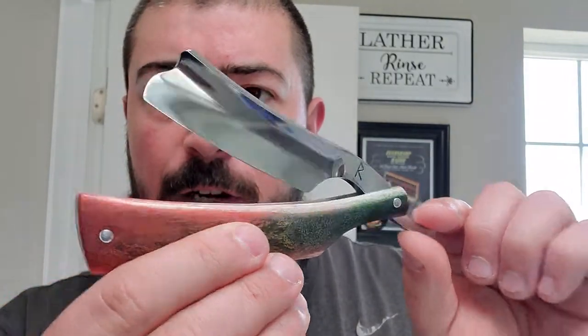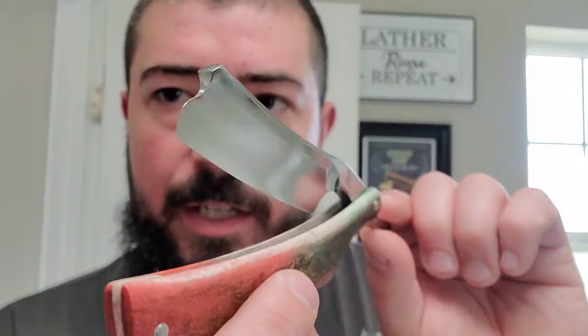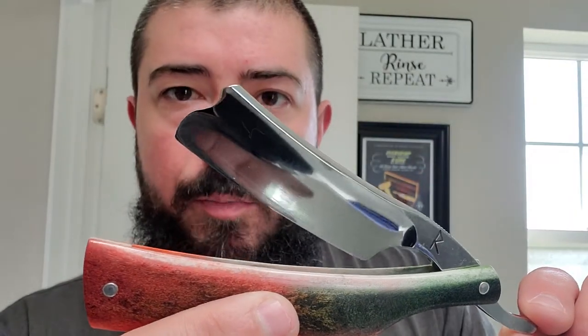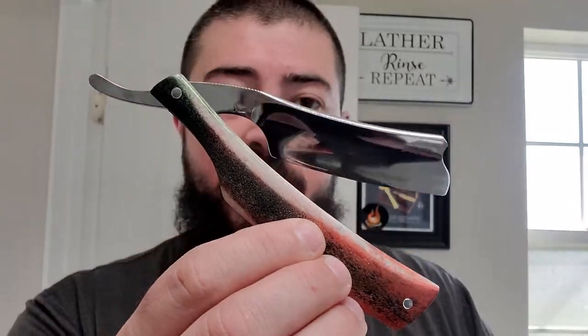This is moose horn scales that were stabilized and dyed — red transitioning into very dark green. This is a 7/8 full hollow. You can see the little Radostar 'R' there. We'll give you a look at that 7/8 full hollow with this kind of proprietary point on it. Very nice, very attractive — this is a beefy razor, at least by my standards. 7/8 will be the largest in my collection.